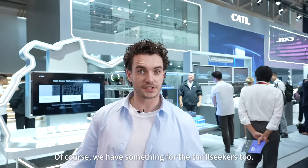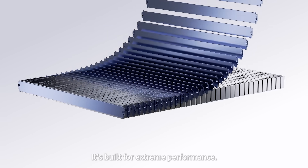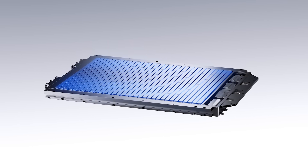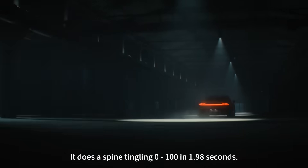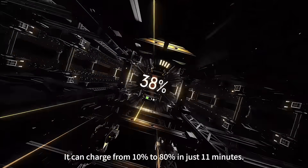Of course, we have something for the thrill-seekers too. Does this display of the chilling battery look familiar? It's built for extreme performance — it's born for the track. It does a spine-tingling 0 to 100 in 1.98 seconds. It can charge from 10% to 80% in just 11 minutes.